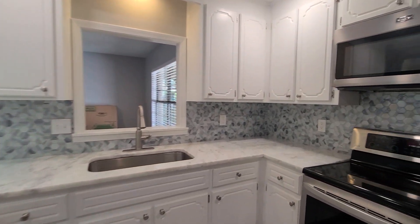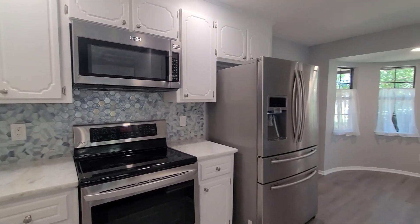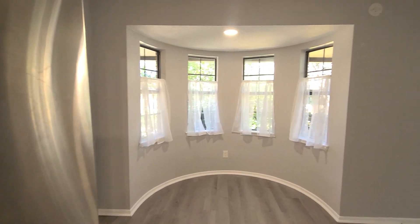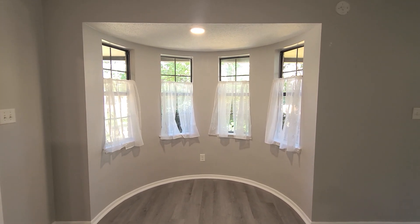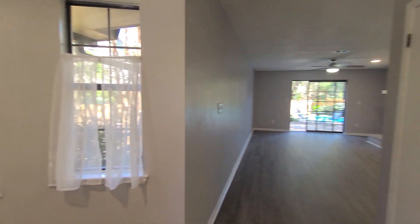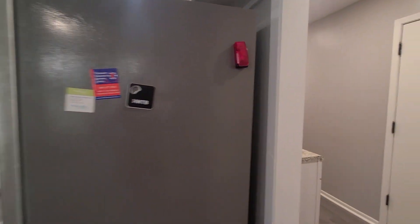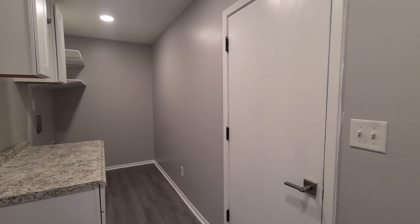Stainless steel appliances with an electric cooktop. Built-in microwave and refrigerator with ice and water dispenser. We also have that additional pull-out drawer that so many people love if they have the little ones — they can put all their snacks right in. And then we have this unique breakfast nook over here. I just love the rounded feature here. And then we have our pantry as well. Really wonderful open floor plan.